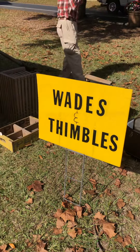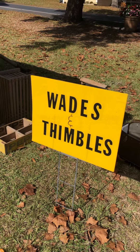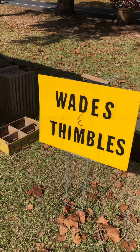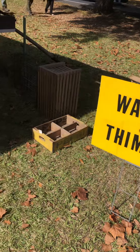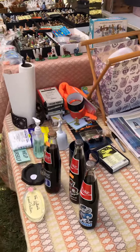I'm at the antique show and this guy here has tons of Wade Whimsies. He said he's been collecting for about 15 years and has over 7,000 of them. You're gonna see some Wade Whimsies that you have not seen before.